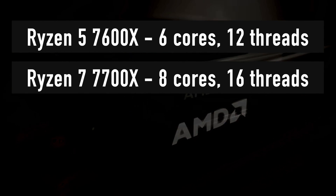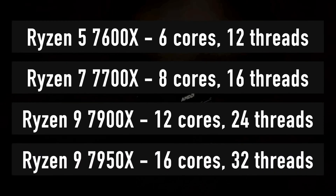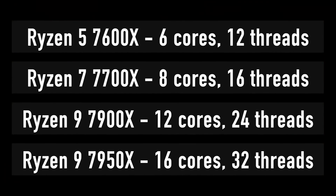This is achieved with up to 47% higher energy efficiency. In terms of gaming performance, the AMD Ryzen 9 7950X offers up to 35% higher uplift in games such as Shadow of the Tomb Raider versus the Core i9-12900K.